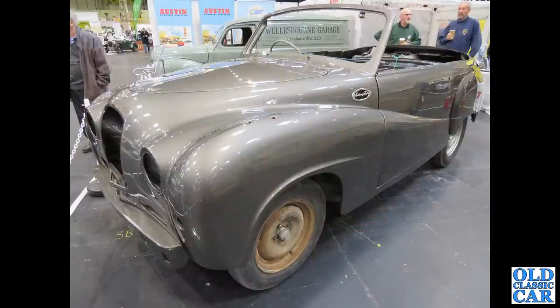Down to the NEC, we've got another A70 Hereford drophead coupe, with that van in the background — the A40 van MOM164 I think — that we've already seen.